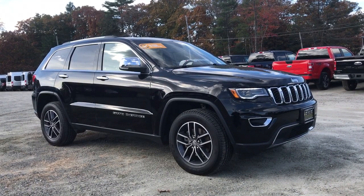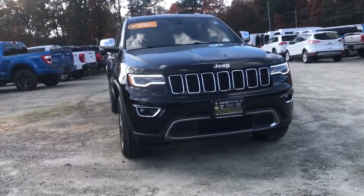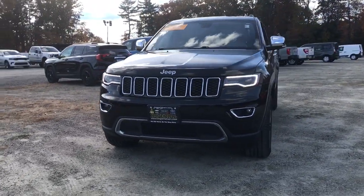Check out this 2019 Jeep Grand Cherokee. This vehicle is an outstanding buy with fewer than 30,000 miles on the odometer.